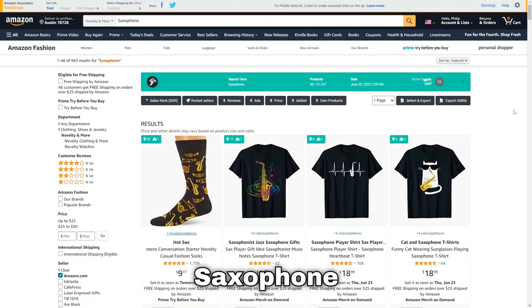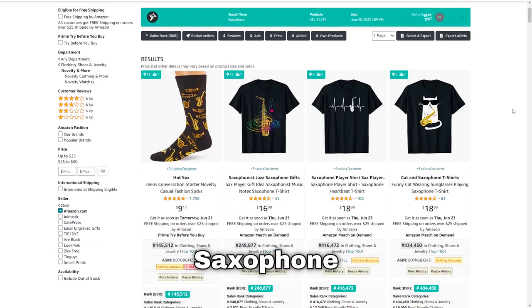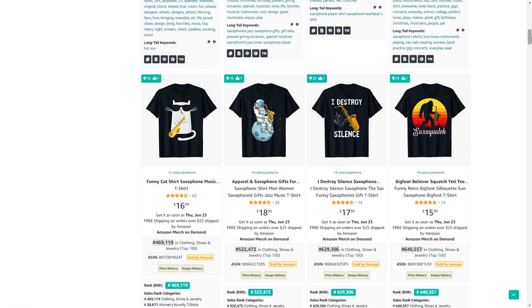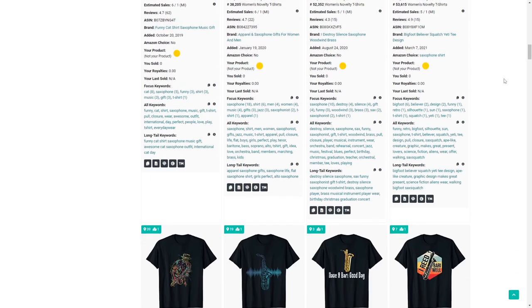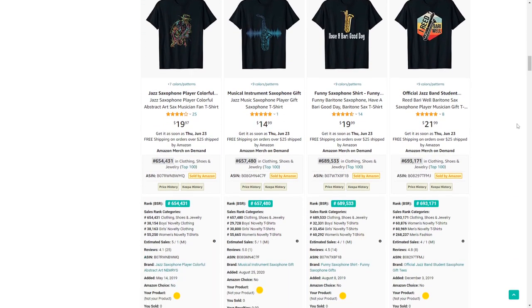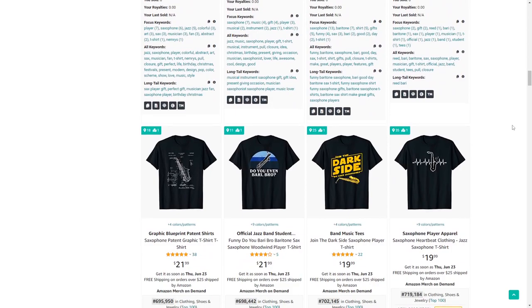Moving on we've got saxophone — a very cool music instrument. There are lots of t-shirts with different animals or people playing the saxophone, and the Bigfoot one is quite funny. I also noticed the entire first page only shows designs on black t-shirts, so do try out other colors as well.